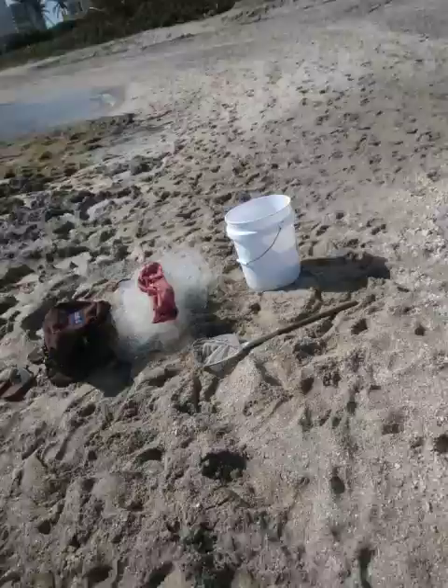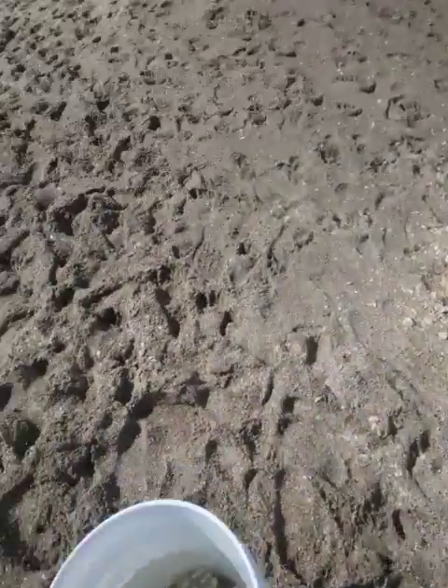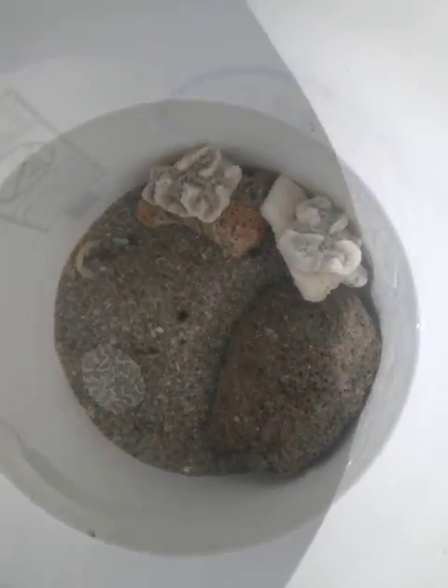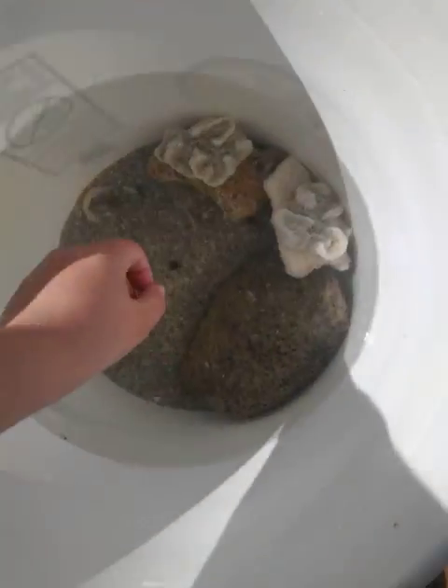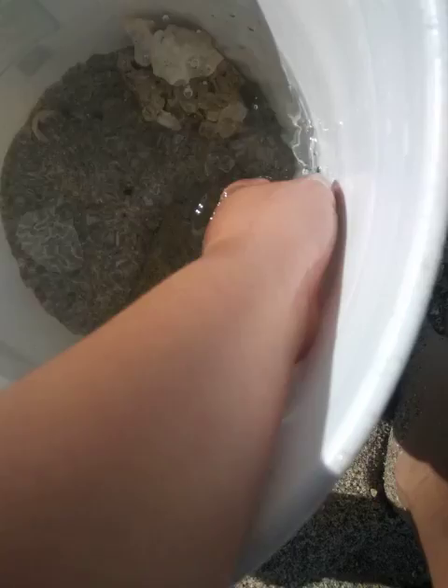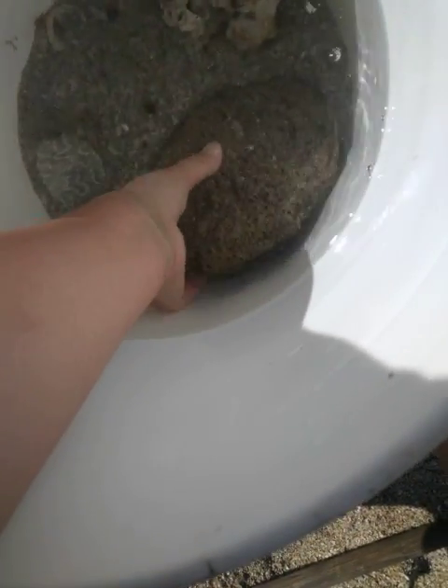I'm catching fish. There is a fish in here somewhere — somewhere in here. It's called a Molly Miller. Let me try and find it. Let me take this stuff out. There he is. I just saw him dash.